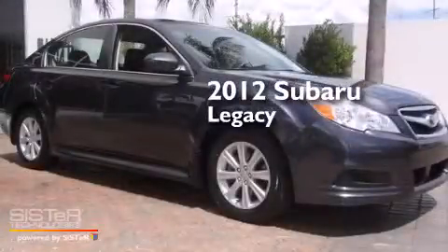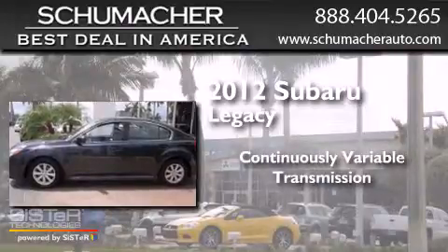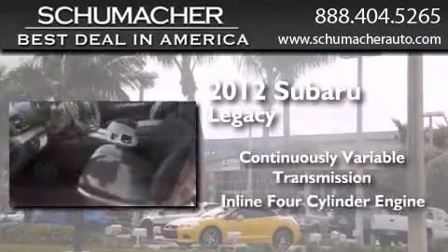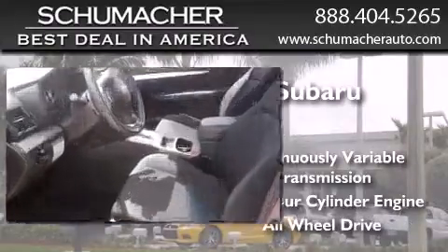This is a 2012 Subaru Legacy. This car has a continuously variable transmission, an inline four-cylinder engine, and the added safety and control of all-wheel drive.